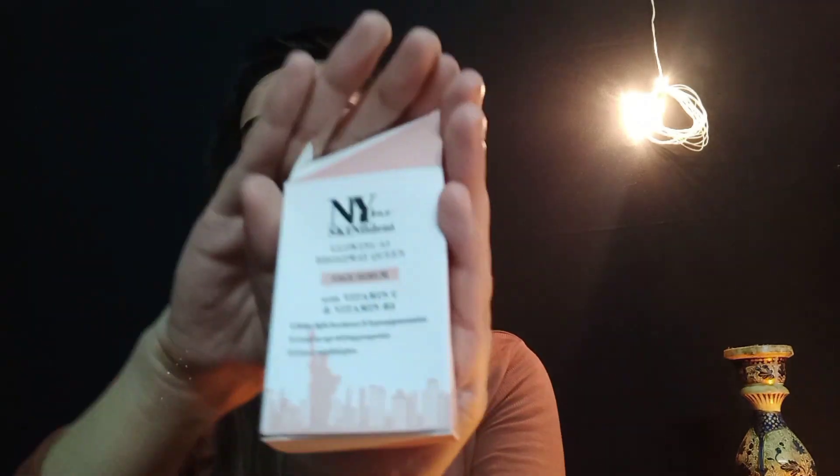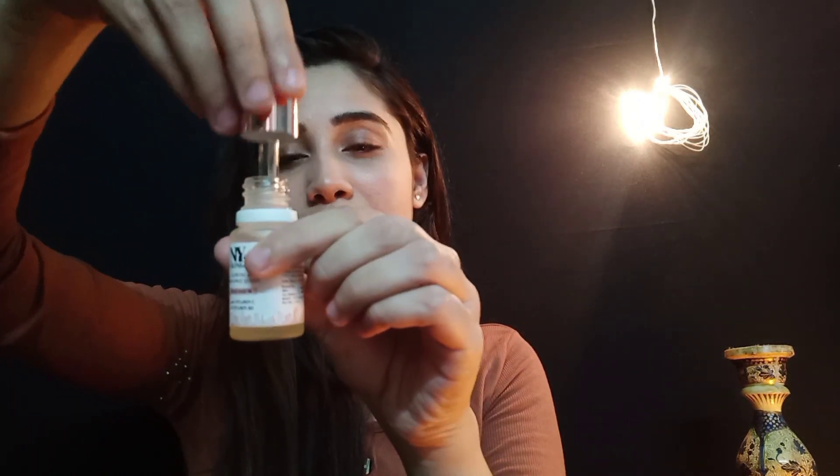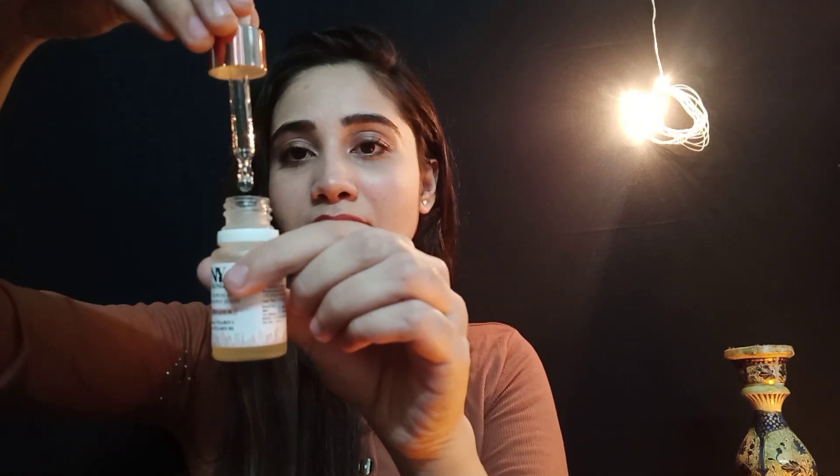The last product is a serum from NY. It comes with a dropper — I'll show you how it looks. It's a cute little bottle and it comes with a dropper like this. The texture is very watery, not sticky at all, which is nice.